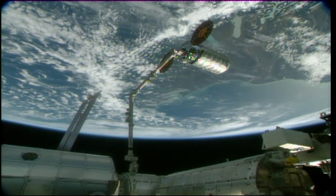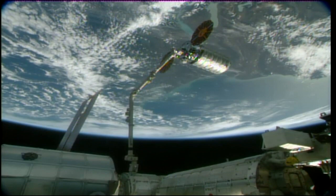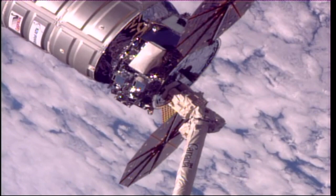We're just about 10 minutes away from the planned release of Cygnus. This is Orbital ATK's 8th resupply mission to the International Space Station. The vehicle arrived on November 14th after launching from the Wallops Flight Facility on an Orbital ATK Antares rocket on November 12th.